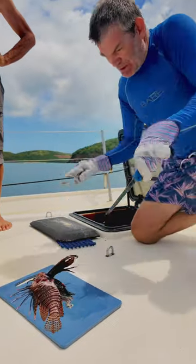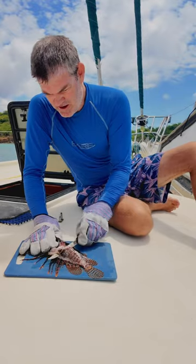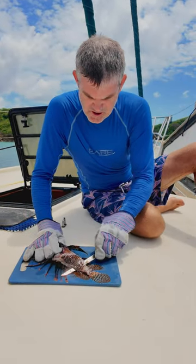It did give Jeremy a good sting here, and the reason for that is that lionfish are actually venomous. Thankfully, you just have to watch out for the spikes coming off the fins, but as long as you avoid those, you should be good.